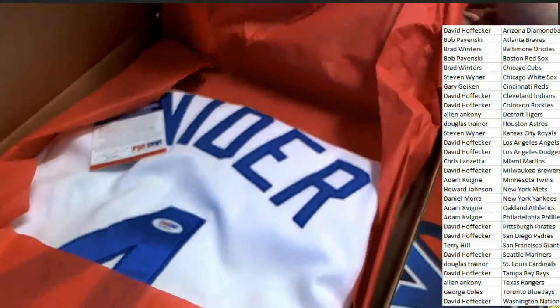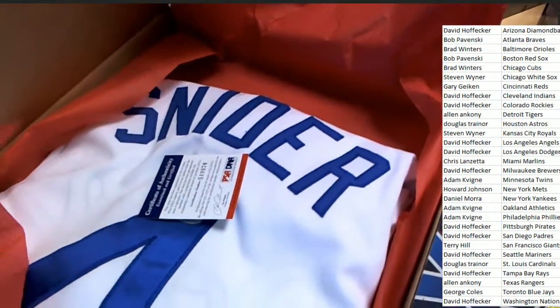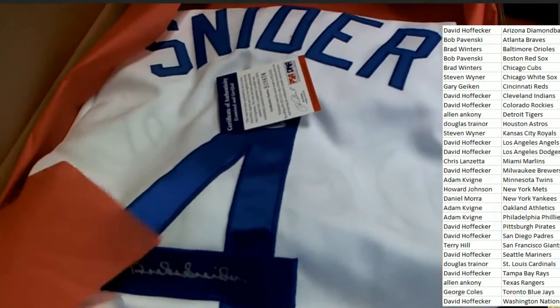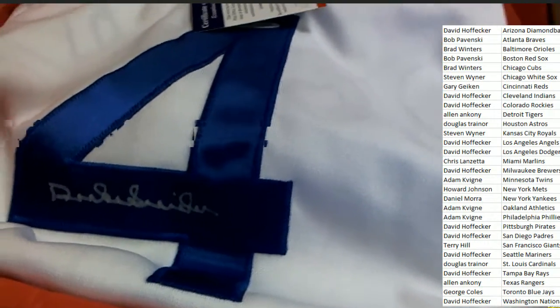Oh, my goodness. This is a Duke Schneider — that's exactly who that is. Duke Schneider. That is a good one. This is a great autograph to get. Dodgers — Duke Schneider.